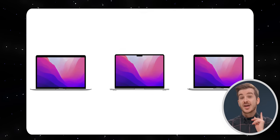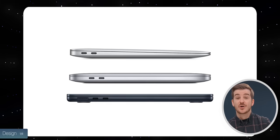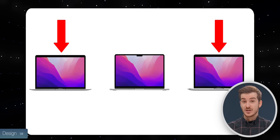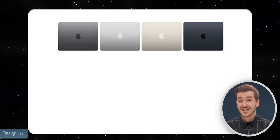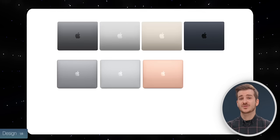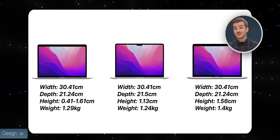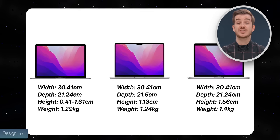Design-wise, the M2 Air is the only one that uses Apple's newest design language, so that means a more rounded body and a notch. If you want a more traditional design, the M1 Air and the M2 Pro are the ones to go for. If you're a fan of multiple color options, the M2 Air offers four, with the new Midnight and Starlight, while the M1 Air offers three, with the M2 Pro offering two. The M2 Air is also the most portable one out of the three, but the difference is pretty minor, at least between the two Airs.